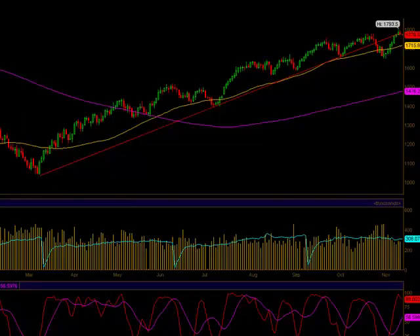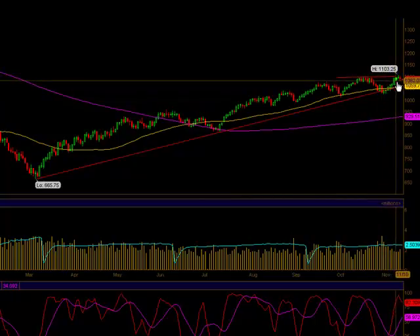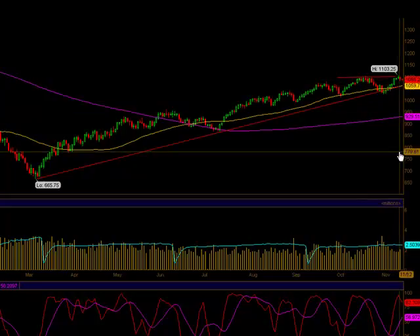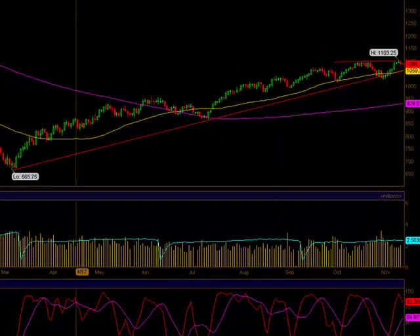Let's take a look at E-mini S&P futures, ES. It also had a rough day — we hit a high of 1103 on Wednesday and then slammed hard yesterday and today. The market is also getting a little bit between neutral and overbought conditions here.